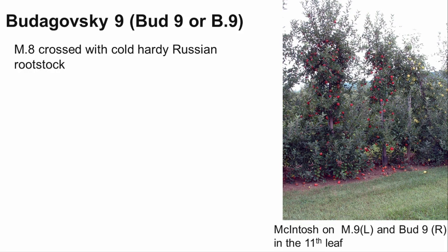The Budagoski series of rootstocks were developed in the former USSR. A well-known release from this series is Budagoski 9, or Bud9 for short. Bud9 produces a tree that is slightly smaller than M9, about 30% the size of a standard seedling. In the image, you can see the difference in growth between McIntosh on M9 on the left and Bud9 on the right.